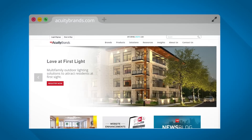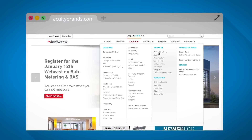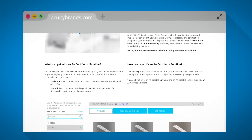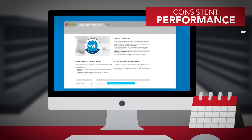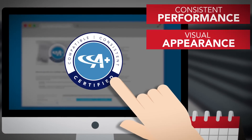If you visit the A-plus certified solutions page, you'll find the tools to help you quickly and confidently select and implement lighting systems for indoor or outdoor applications that are both compatible and consistent. Consistent performance and visual appearance are what the A-plus certified program is all about.